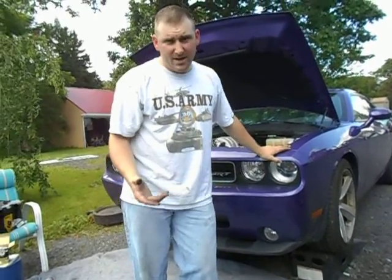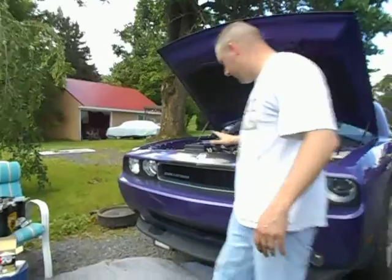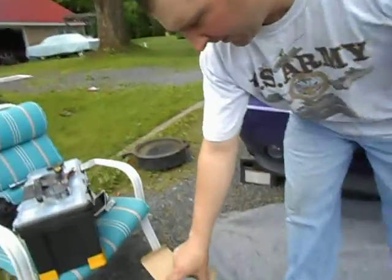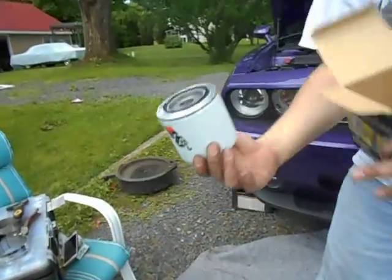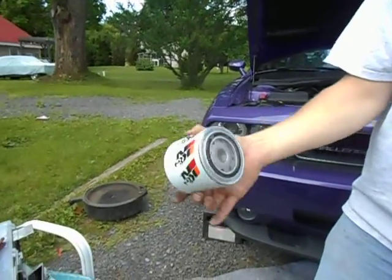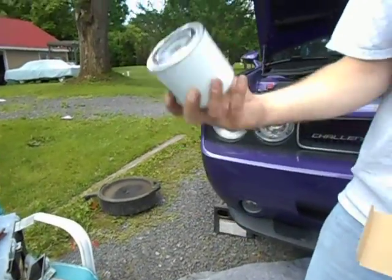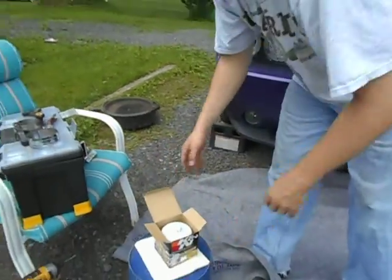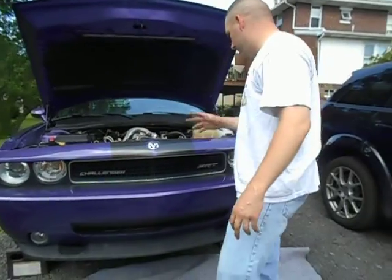Some cars use a canister filter. This is a 2010 Dodge Challenger, and it uses a canister filter. This is what a canister filter looks like — it's named so because it's inside of a canister. This will go onto the filter mount and be replaced with the old filter.